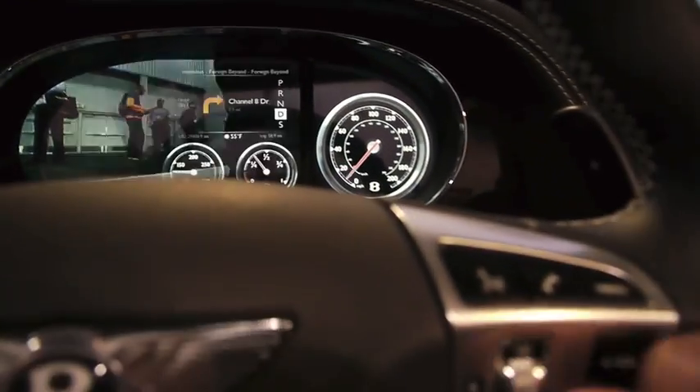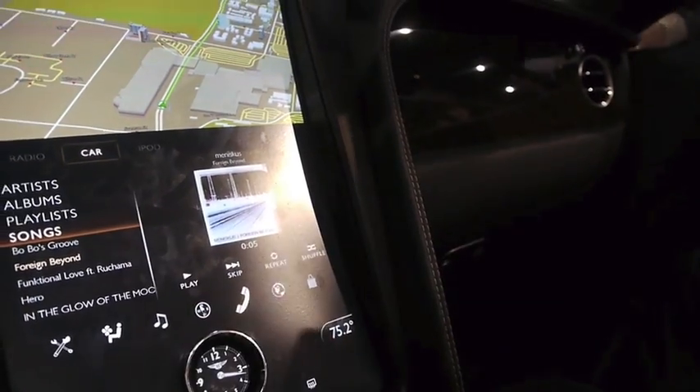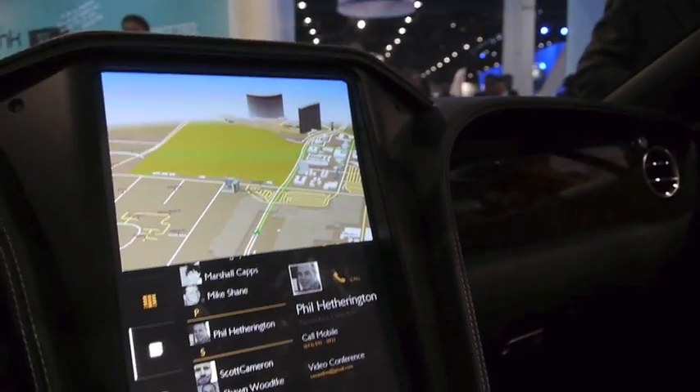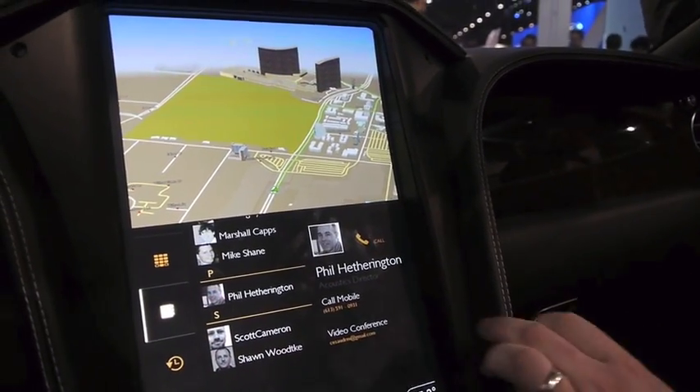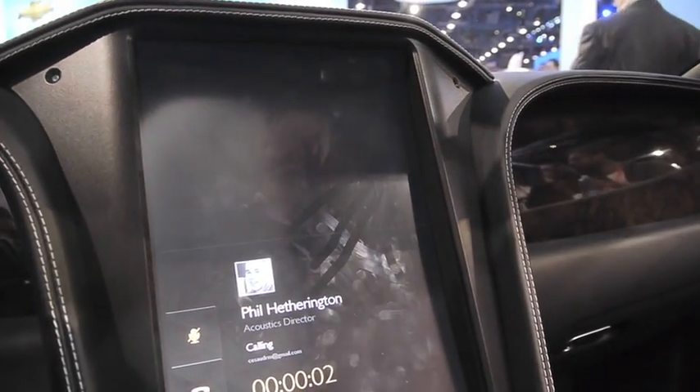One of the other interesting things that we've got going on here is ultra-high-definition stereo telephony. My colleague Phil is ready. One of the things that Bentley asked us to include in this project, because they were really interested in seeing it, was video conferencing.